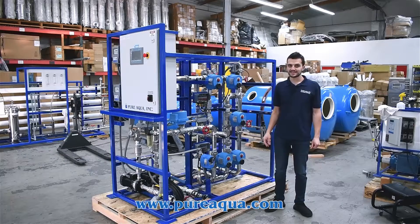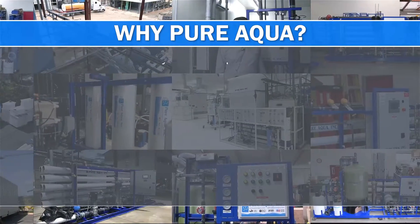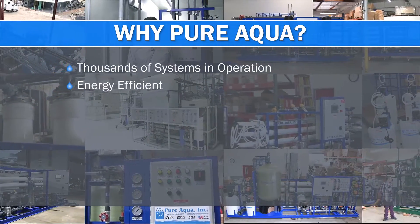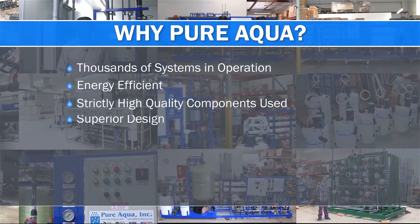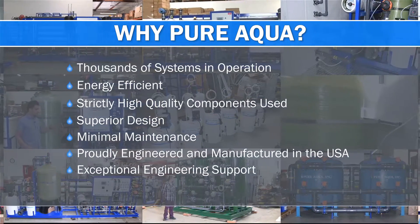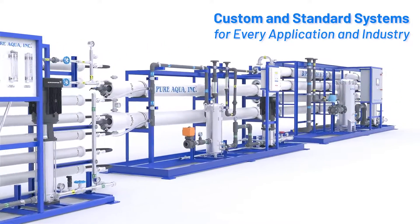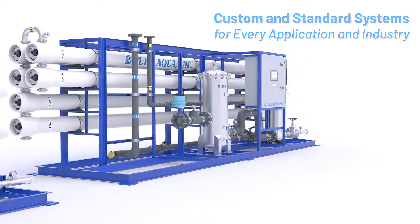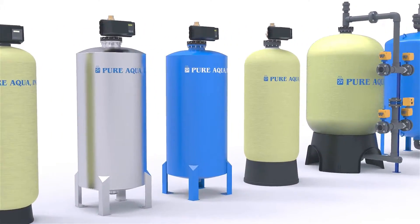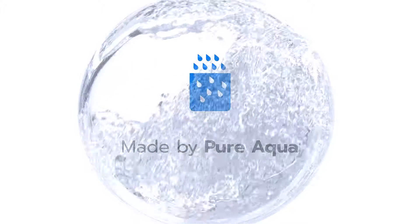This is going to be a successful oil and gas application with high temperature feed water and stainless steel 316 piping, as shown here. Thank you for watching, and thank you for choosing PureAqua as your primary supplier.